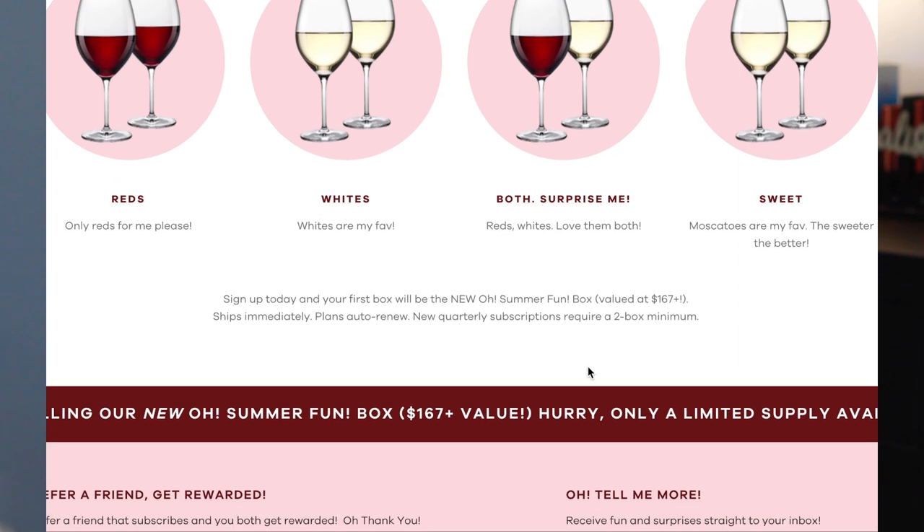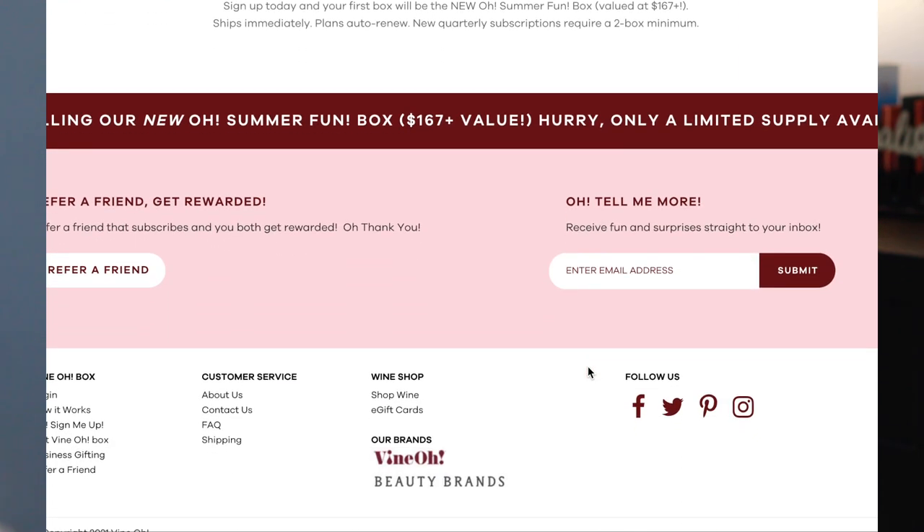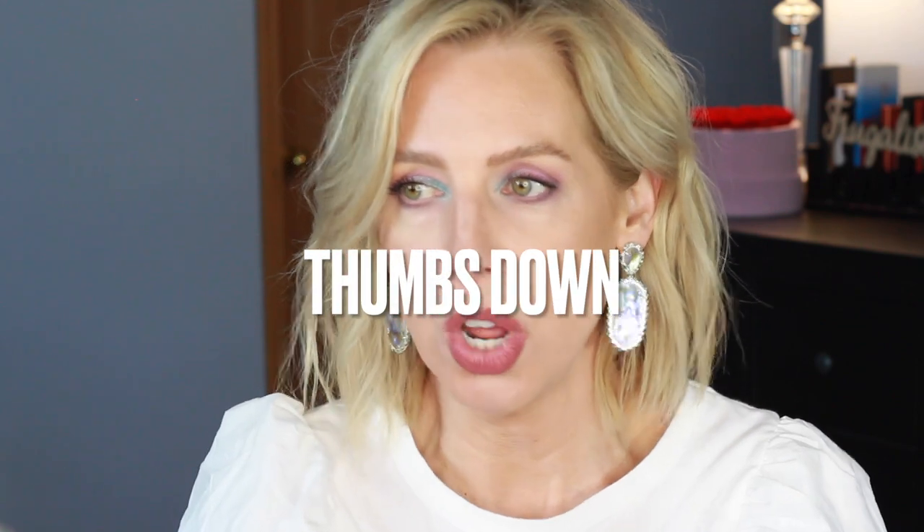Let's begin with Vine O. They are a wine subscription box. You get a seasonal delivery of two to three bottles of their premium wine, plus five to six full-size items of either beauty, health, wellness, lifestyle, or food. They sent me the summer box — it is so cute. And yesterday, when I was filming this, was National Rosé Day and I missed it. I feel like I lost my white mom suburban card or something.